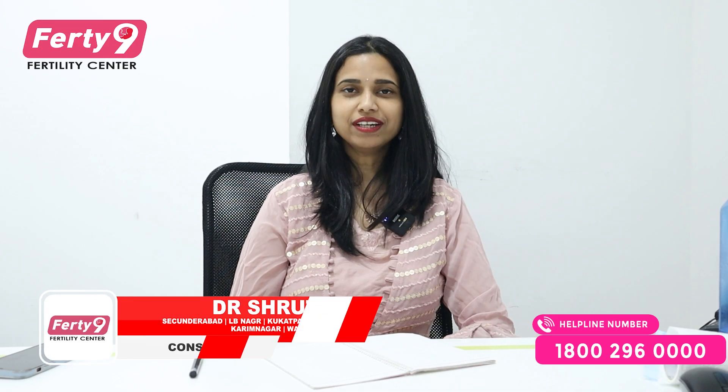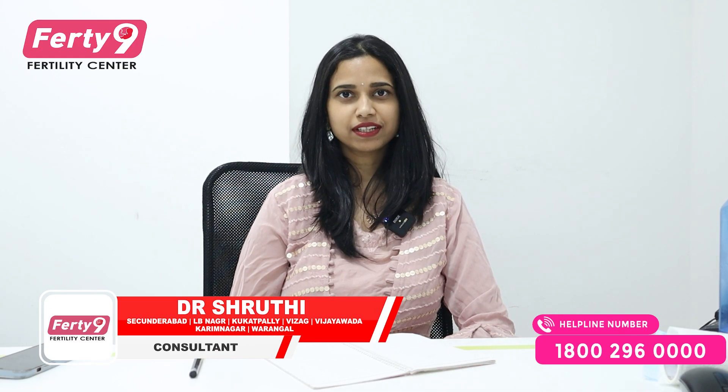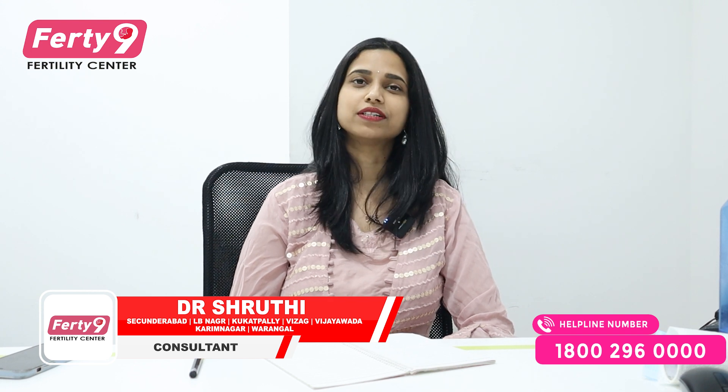Hello, I am Dr. Shruti, Consultant and Fertility Expert at 49 Hospitals, Elvinagar branch.